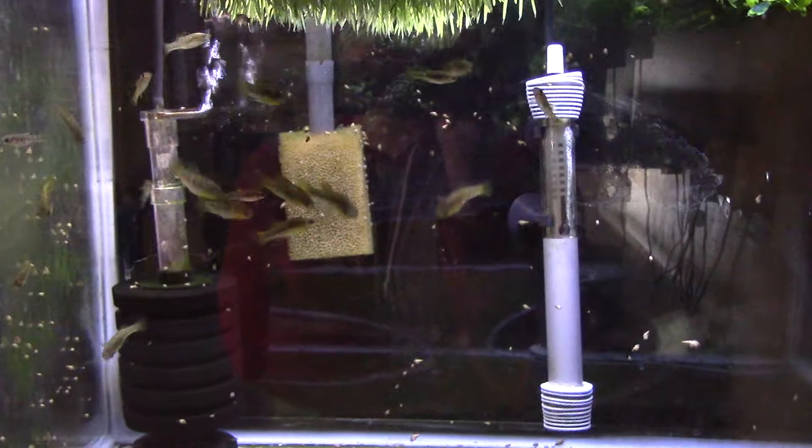And grow them out in a separate tank, and just let the rest keep spawning in here.